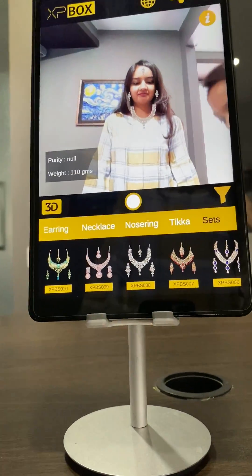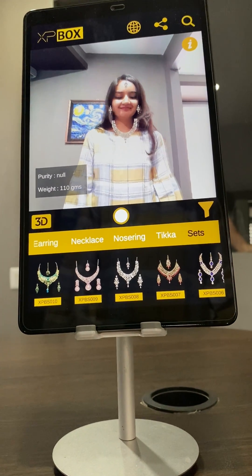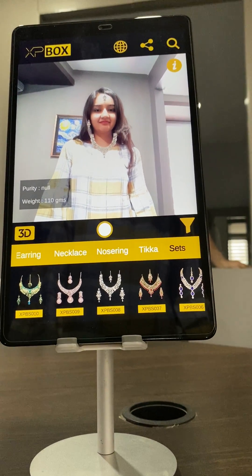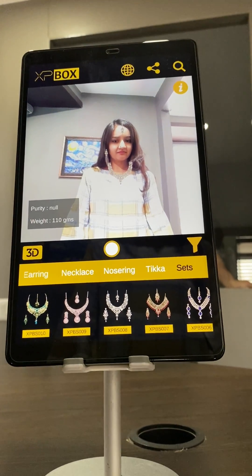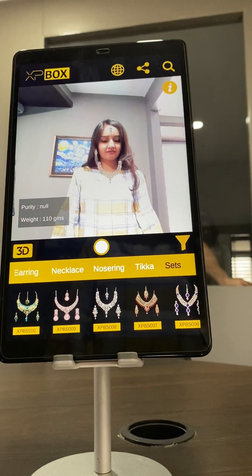So let's see how you can have an innovative shopping experience here. Please look at the screen. This is our mobile application, and here you can see we have different images of products — jewellery.